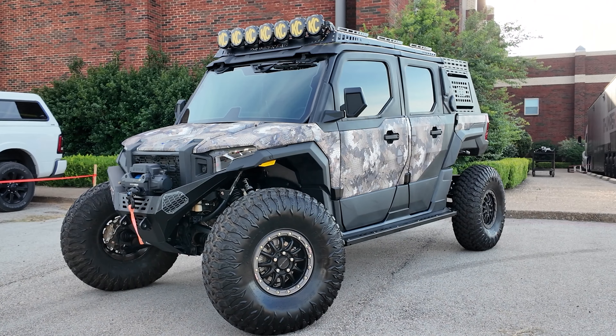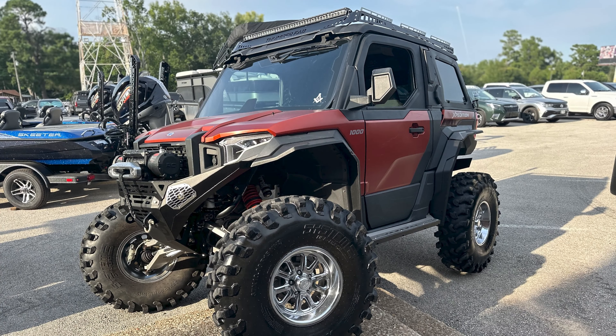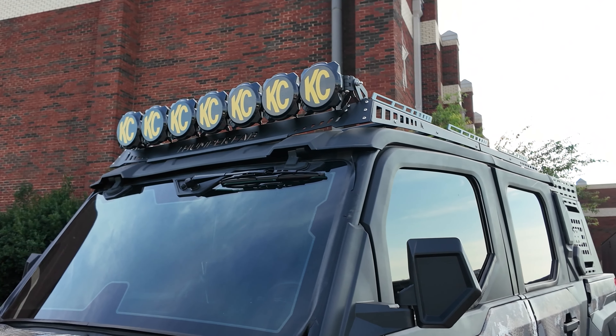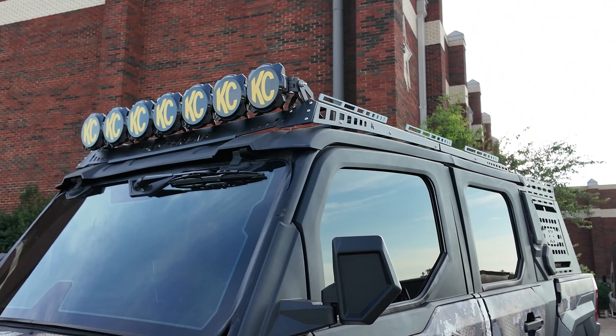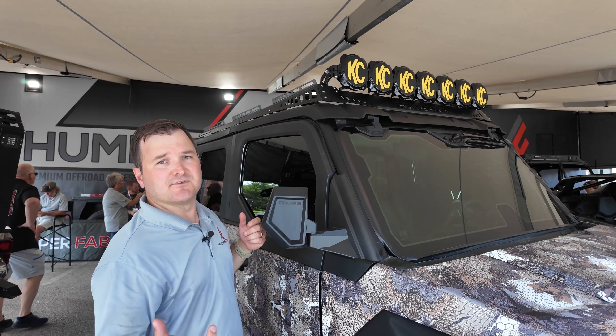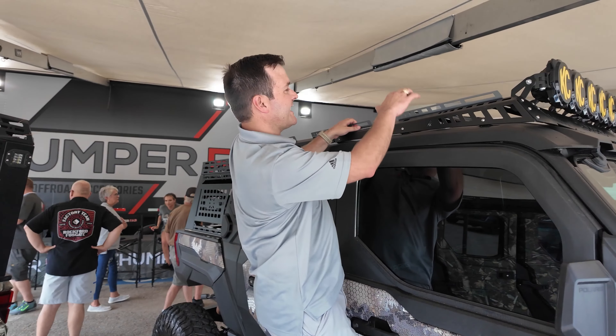We are here with the all new Expedition roof racks — we're launching them at this event. What really sets us apart on the roof rack is the low-profile design all the way up top. You can go out there, throw a light bar on it, load up your gear, and keep moving on the trail, making it easy to jump up and access your gear.